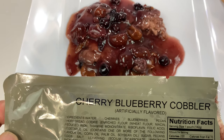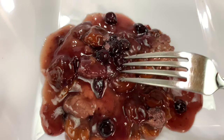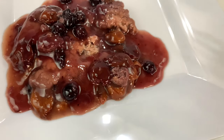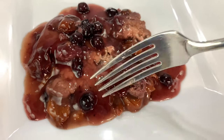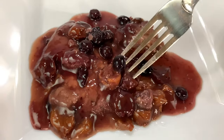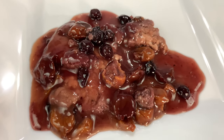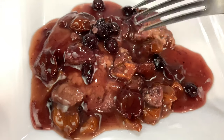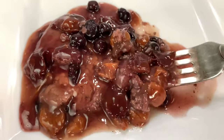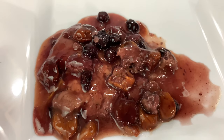Cherry blueberry cobbler. You can see all the constituents here — these are cherries. I wonder if they use any of the Michigan cherries; we're known for them up north. And that right there is a blueberry, chock full of helpful antioxidants. It burst in my mouth. All the other stuff — kind of like a pie crust filling. All the components are good; they definitely taste delicious and pie-like sugary.